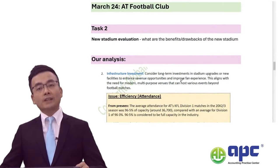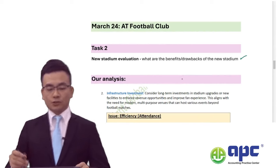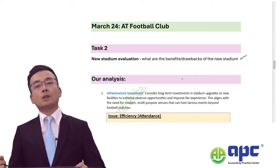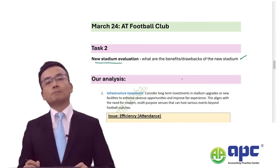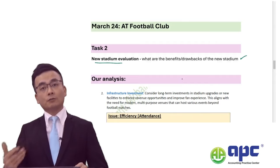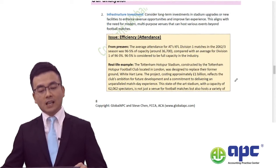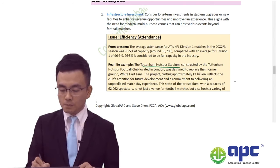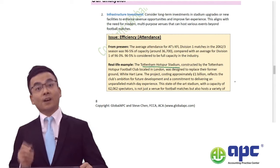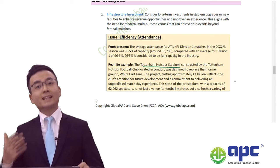In March 2024, when we discussed the football club company, in the actual exam question, task number two asked candidates to evaluate the pros and cons of a new stadium built by the football club. In our pre-seen application pack, I had gone through the Totem Stadium at that particular moment in time. We covered that in our course — taken from a real-life case.